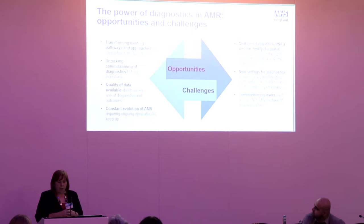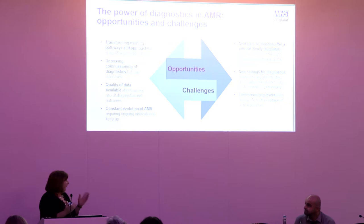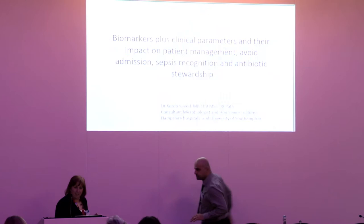I'd like to leave you with a final thought: the NHS Constitution, which sets out why we work in the NHS, talks about working at the limits of science. I think we have a real opportunity with diagnostics to make that step change within antimicrobial resistance. Thank you — and I think we're going to hear from Cordo next.